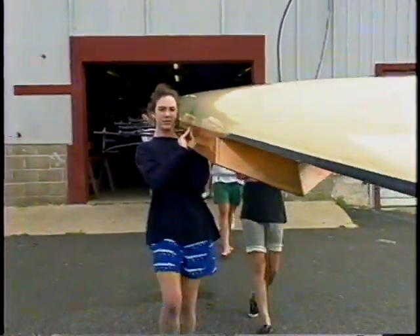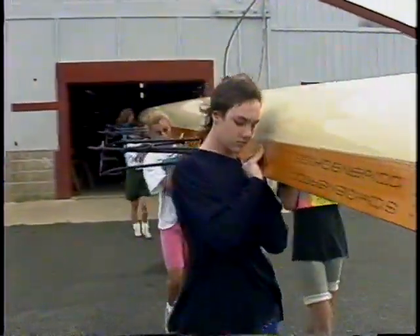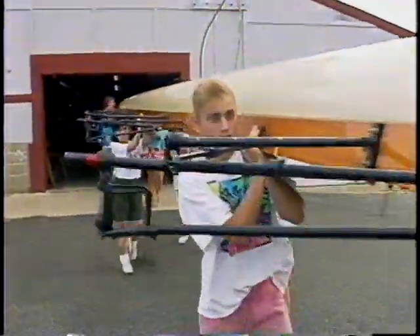The rowing club, also on the bay, offers both adult and youth programs in the summer. Over the years, rowing teams from this secluded island have been champions both in this country and abroad.